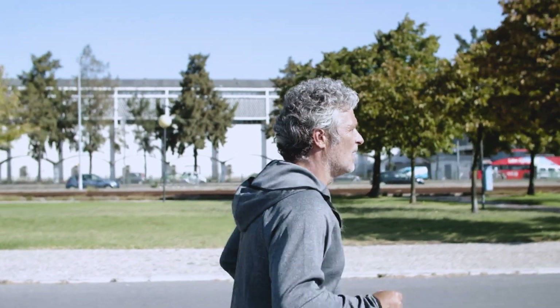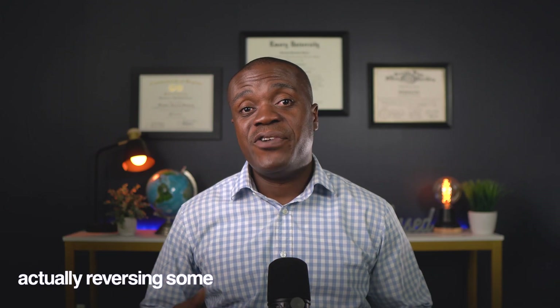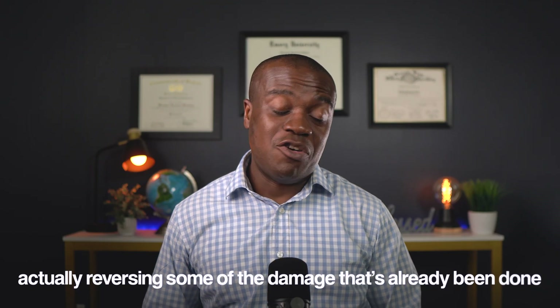The benefits go way beyond just blood pressure. When you treat sleep apnea effectively, people often find they can reduce their blood pressure medications — under their doctor's supervision, of course. They sleep better, have more energy during the day, think more clearly, and their mood improves dramatically. Early intervention is crucial: the longer sleep apnea goes untreated, the more damage accumulates. But the earlier you catch it and treat it, the better your chances of preventing serious complications and actually reversing some of the damage that has already been done.